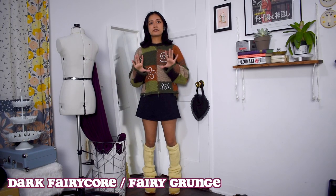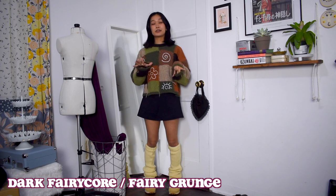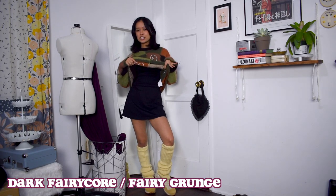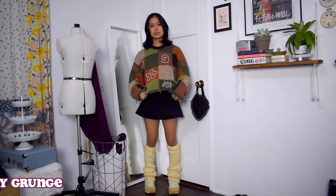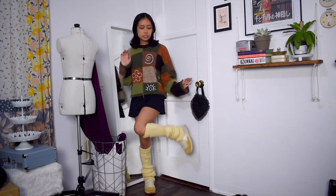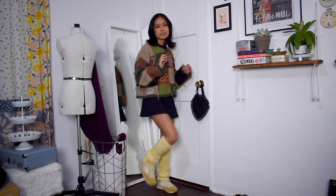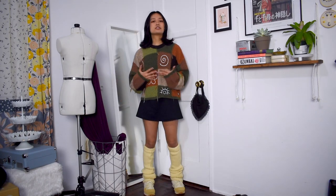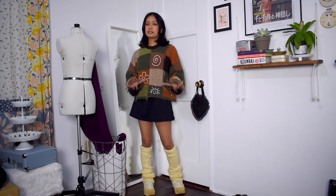For my first dark fairycore slash fairy grunge outfit, I have on my black everyday Halara dress again and this time threw on this Patrick sweater over it, paired with my beige sneakers and leg warmers. The dress is super comfy and throwing a sweater over it keeps it comfy but a little warmer. The earthy tones of the sweater and leg warmers give it more of that fairycore vibe.